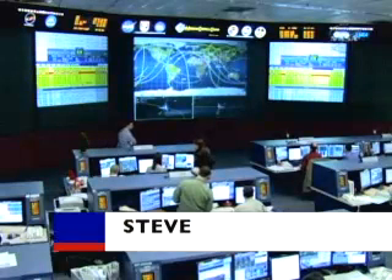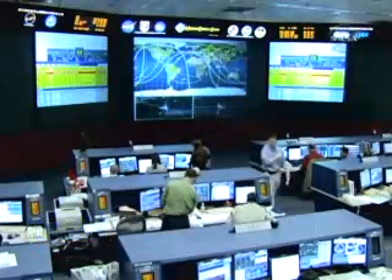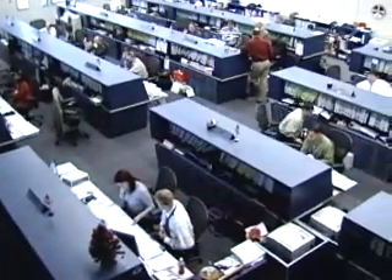It was a fantastic day for us to watch you guys go so smoothly through a complex EVA, and I think all in all it was just a red-letter day for the space station.